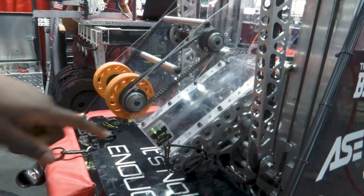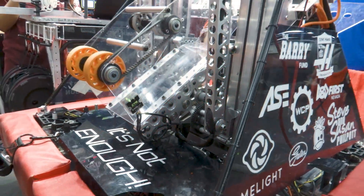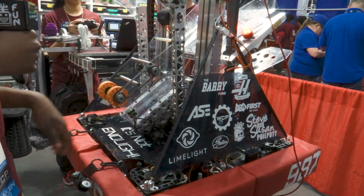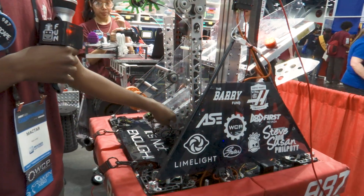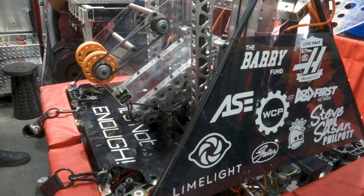Our plates are actually intertwined with our algae gearbox plate. Originally this plate was entirely aluminum, but due to weight concerns we found we could just puzzle-piece the plates together. So this section is 3/16 polycarb and this part is quarter-inch aluminum — a lot of machining went into it.